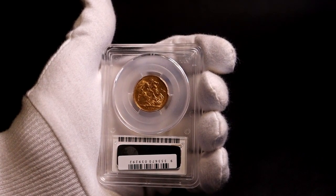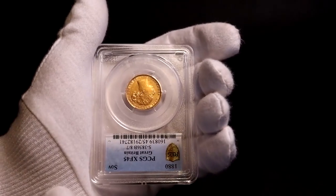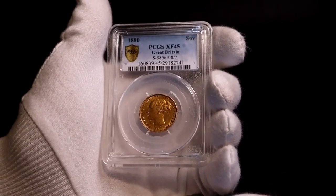However, there are a number of sovereigns that year that had minting errors, with the second eight in the date struck over a seven. This is one of those error coins and I'll show you details a bit later.